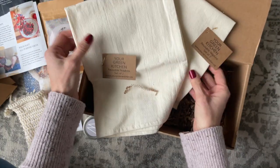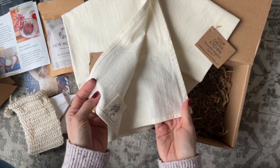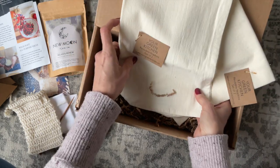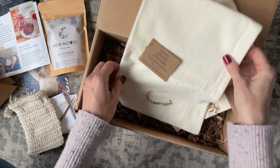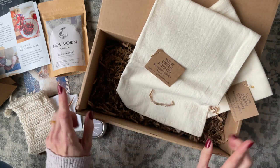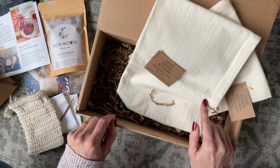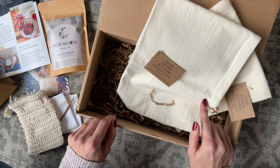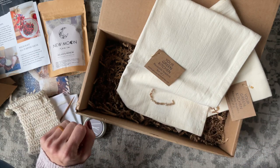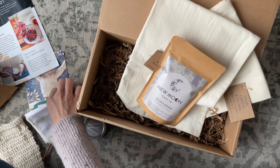Lastly, we have another product from Your Green Kitchen — a set of napkins. Each pack has two, so we've got four altogether. I love the fabric and the color. This is perfect for a winter box because we're all going to be hosting, celebrating, and having dinners. I appreciate the fact that they included these — we're going to be using a ton of napkins, and I'd rather use reusable ones.